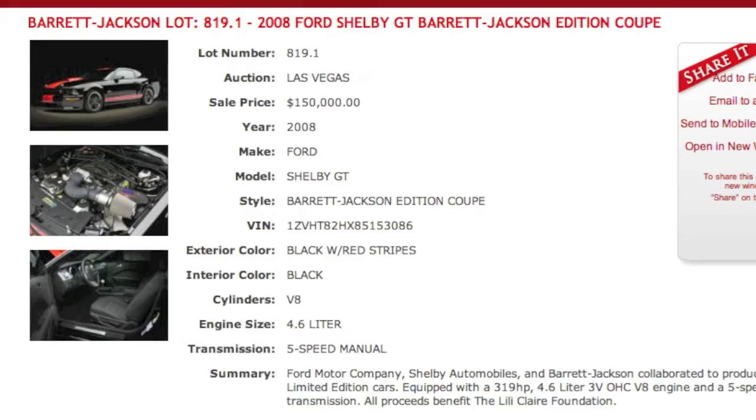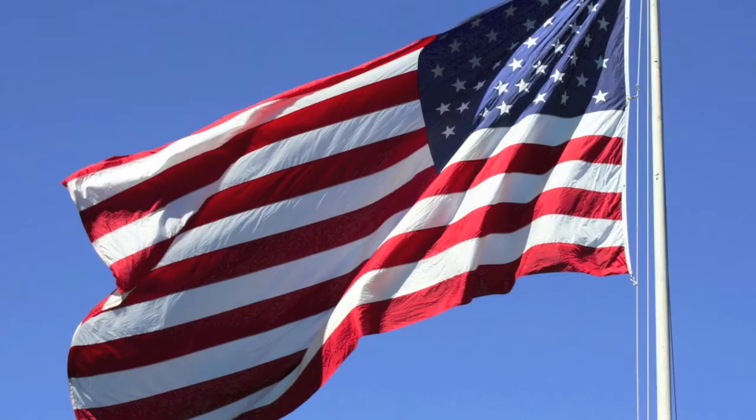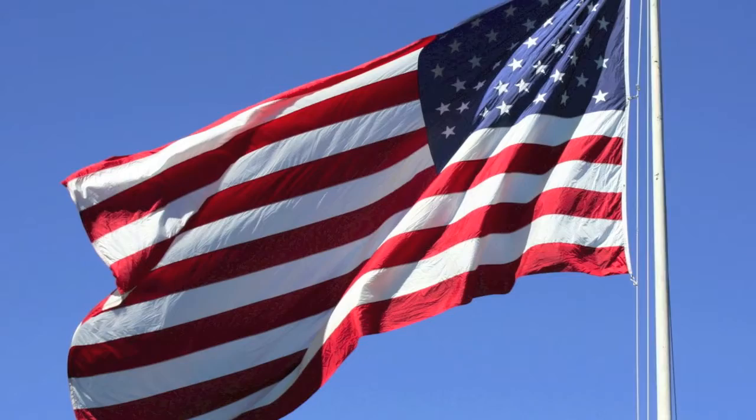With similar unmodified cars doing well over $100,000 at the Barrett-Jackson Auctions, this car really is an absolute steal. Here's an opportunity to own a piece of American history. For more information, give us a call or find us online at dmautosales.com.